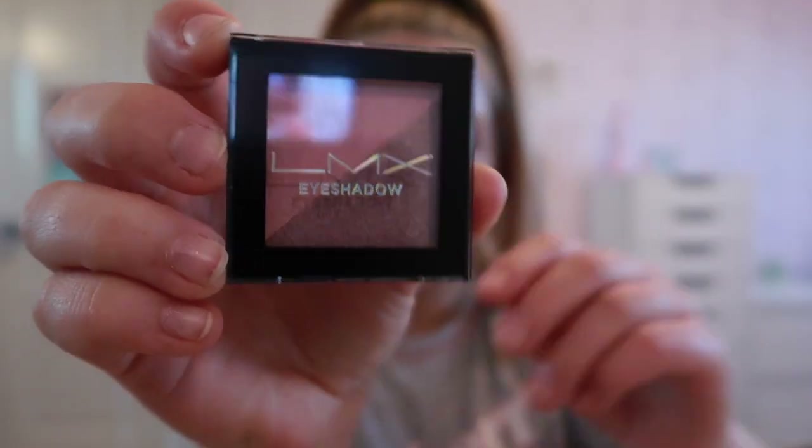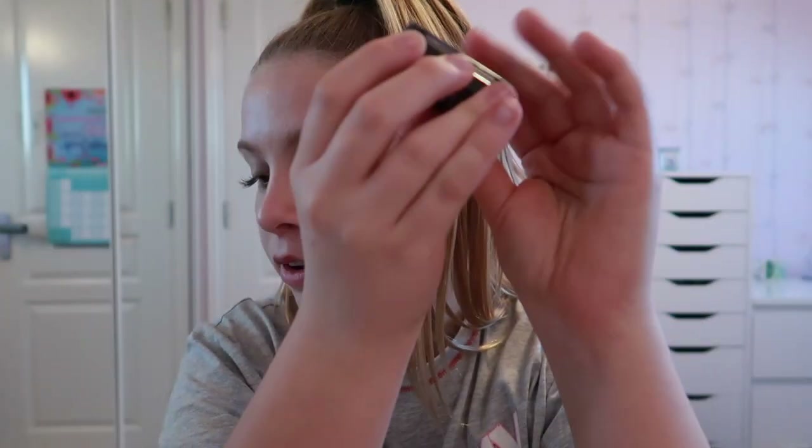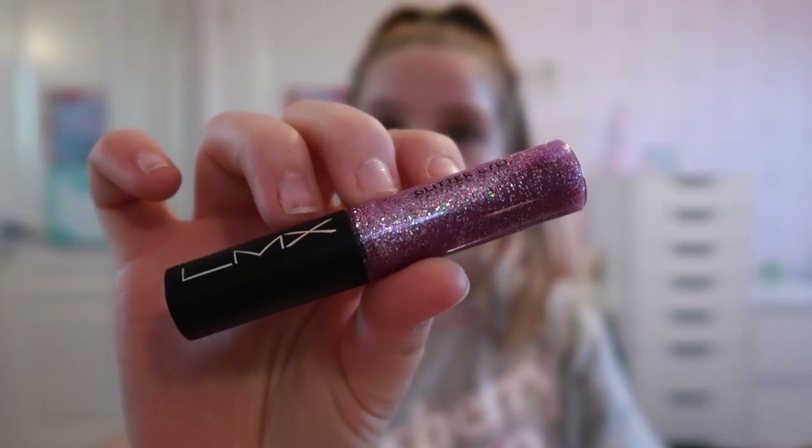Before I put them on my eyes I'm just going to do some swatches. This is what the purple set looks like. They've got names — this one is called Pretty in Pink, and the blue box is called Beauty in Bronze. And this is just what the glitter eyeliner looks like — it looks so pretty. Let's do some swatches; I'll try the eyeshadow first.